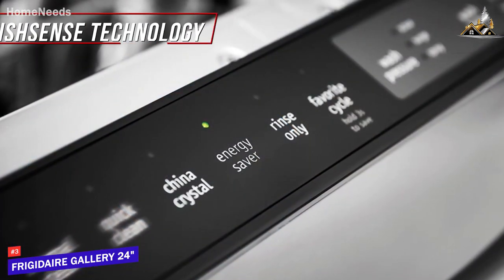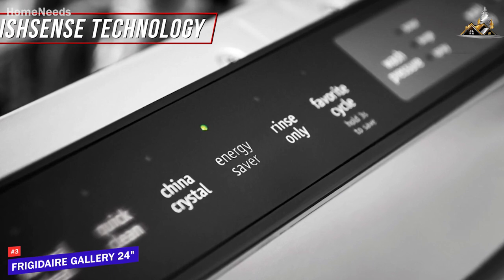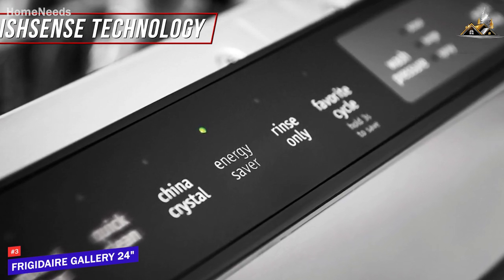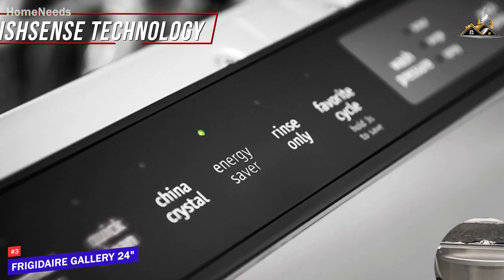You also get DishSense technology to automatically adjust the cycle time based on how dirty your dishes are and six built-in cycles, though anyone looking for greater cleaning versatility might prefer a model like the LG Top Control smart dishwasher I'll mention next.